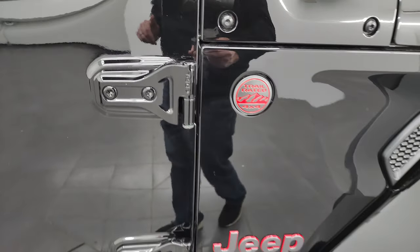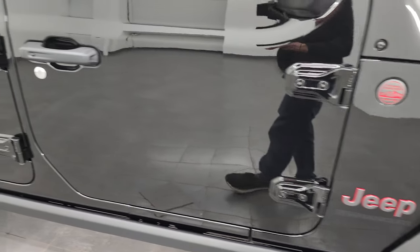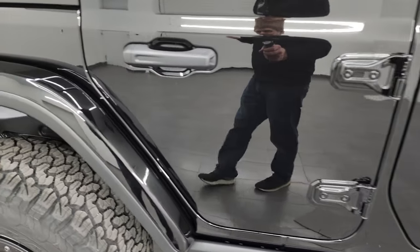T50 Torx wrench is used on the doors to get those doors off. We did a demo on how to take the doors off — if you want to check that out, that's in the upper right-hand part of the screen.